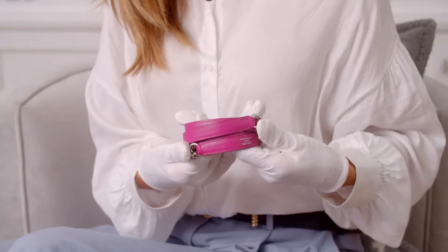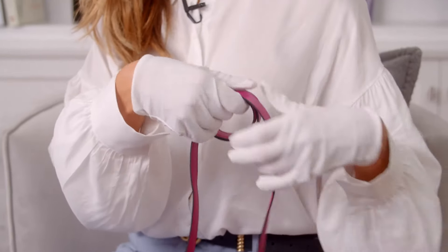However, the Sellier comes with a detachable leather strap and can be worn crossbody.